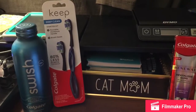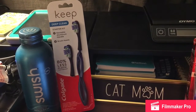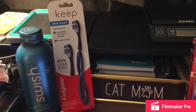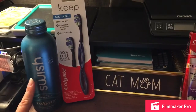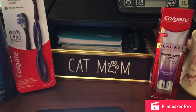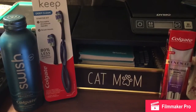At Target this week I noticed they had a $5 coupon for the Colgate Keep toothbrush, a 10% off and a 15% off. They also had $2 off the Swish mouthwash, and for the Colgate renewal there's a $2 off as well, and one of them also has a 10% off. I'll show you that in the Target app.